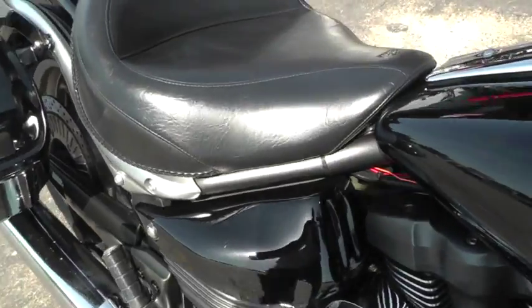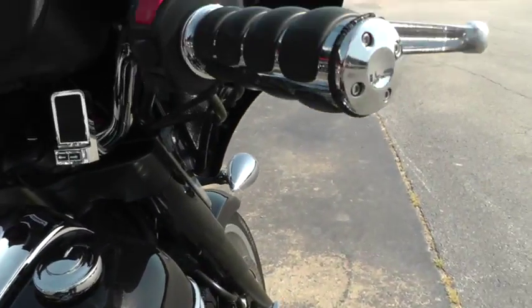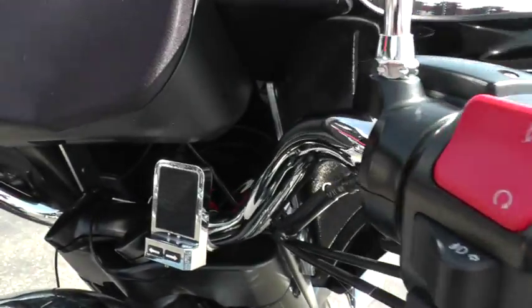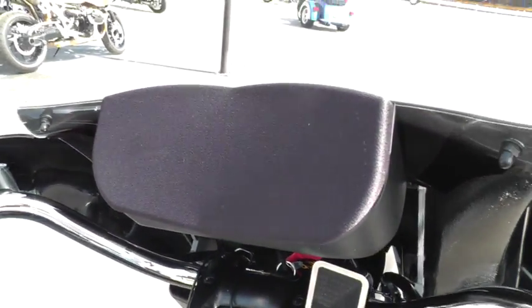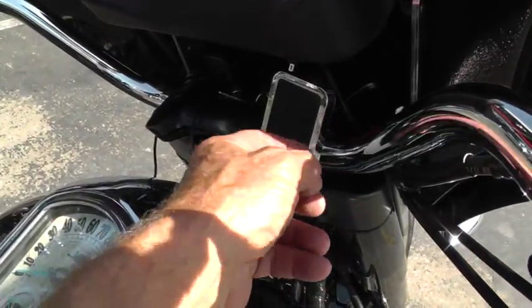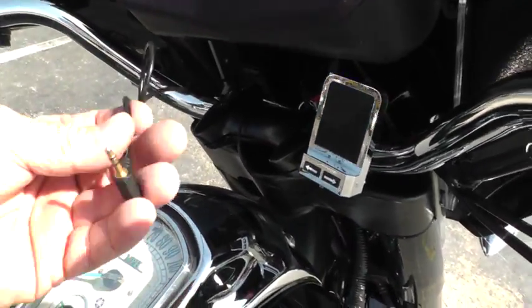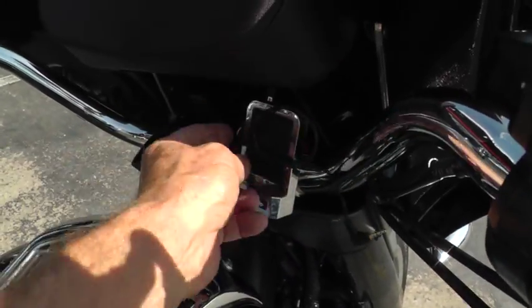Been upgraded with a Mustang seat, so it's very comfortable. Got upgraded hand grips. Got this cool speaker setup here behind the windshield. Looks like there's a place that's Velcroed — you can put your iPod or your cell phone and plug in to the speakers there.